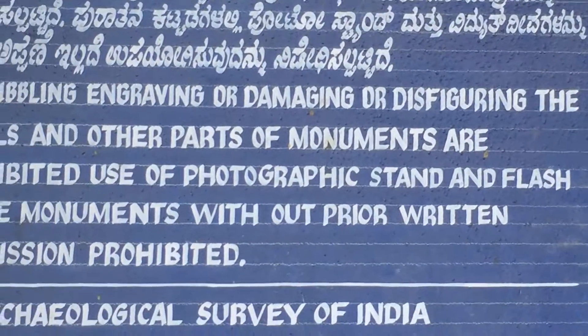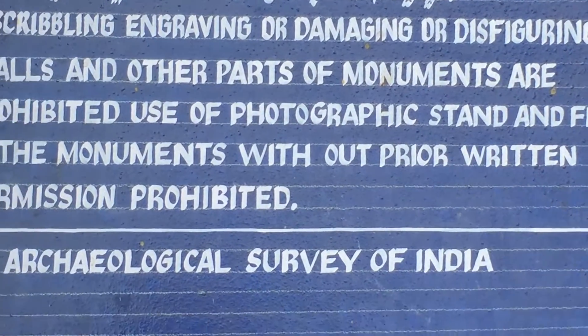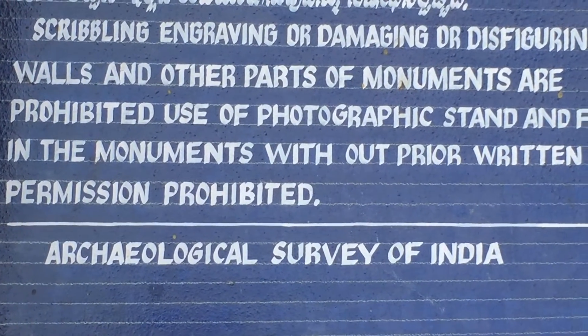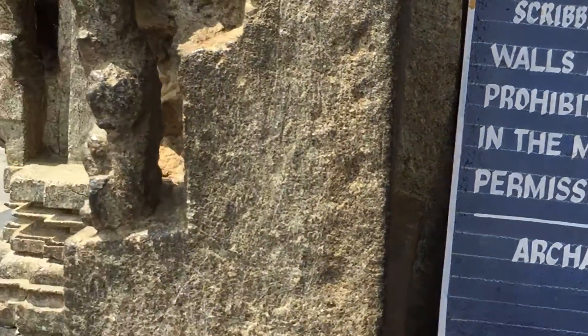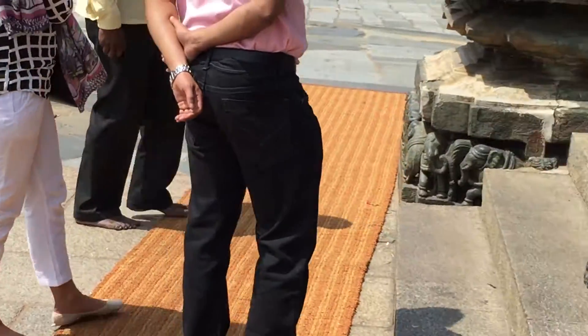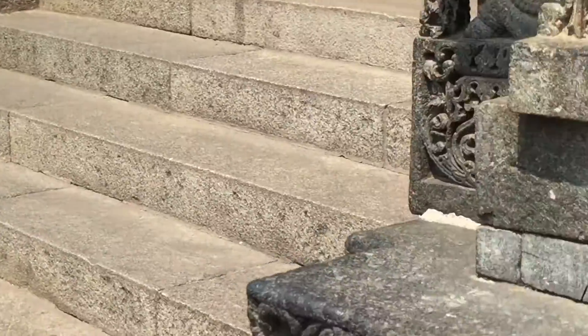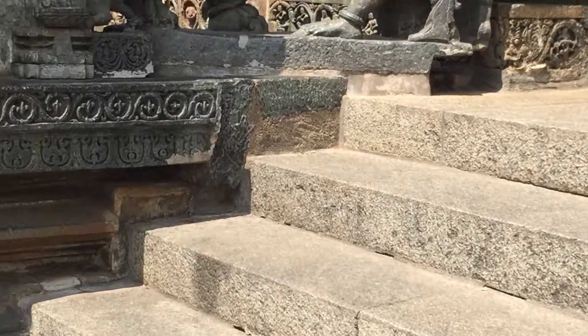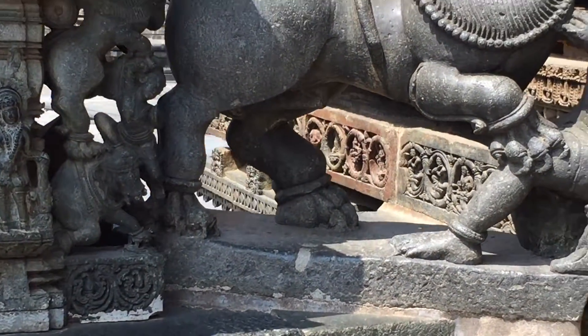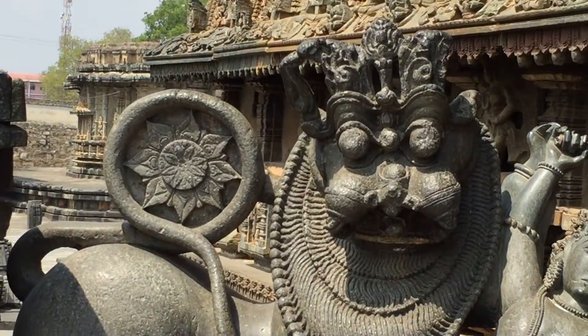Here is a signboard from the Archaeological Survey of India. Makes for a funny reading. So this temple has been constructed by this king belonging to a kingdom called Ohisada.